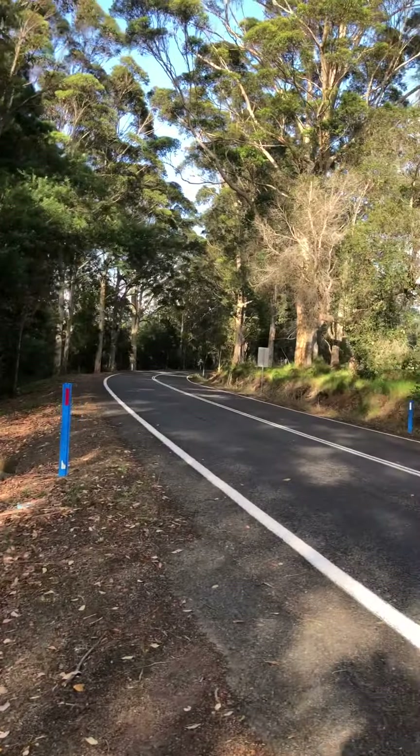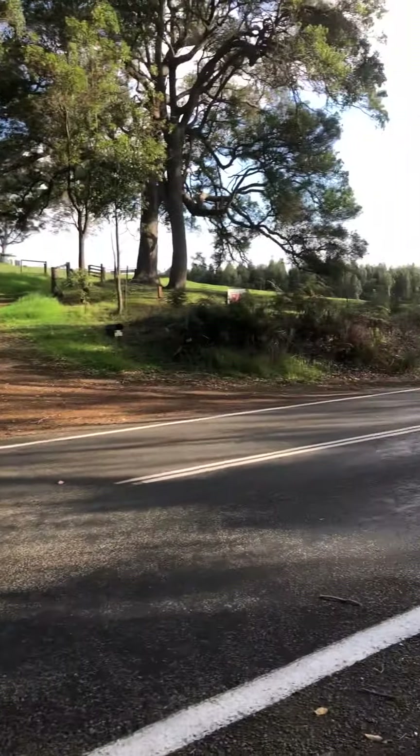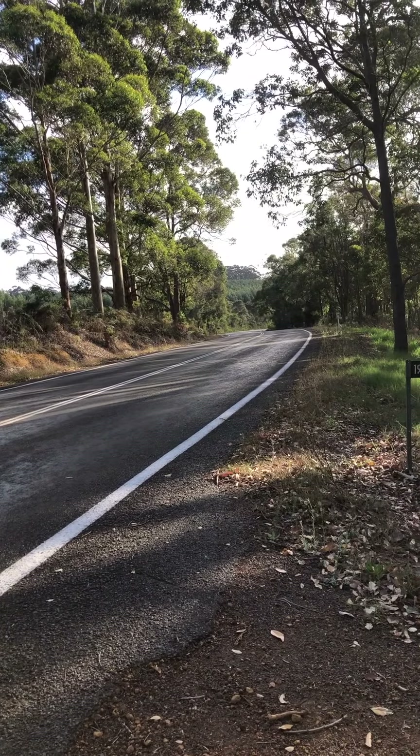And you have Spitsdale Road here. You should see it at peak hour.